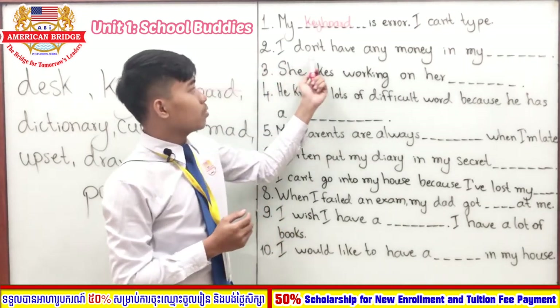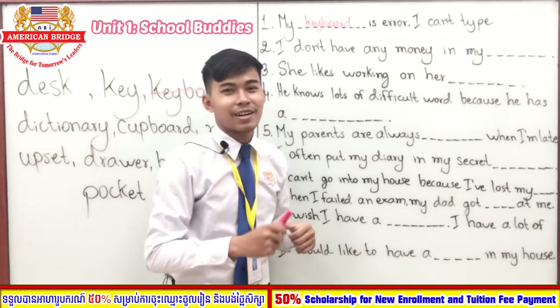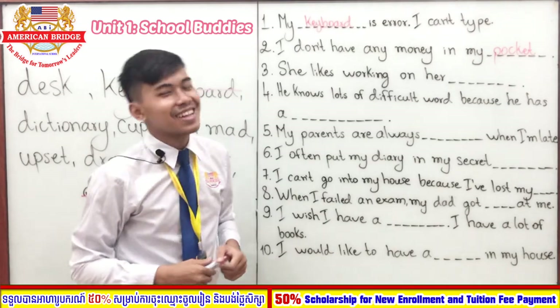Sentence number two: 'I don't have any money in my blank.' You have three seconds — one, two, three. You're right — the answer is 'pocket.' Just like me, I don't have any money left in my pocket!